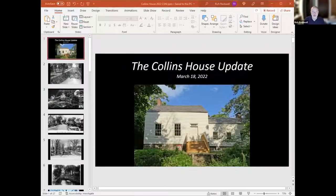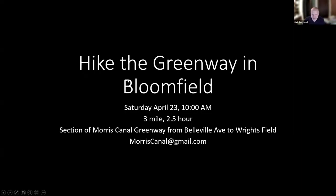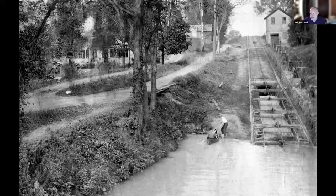Moving on to our next presenter — Rich Rockwell. Good evening everybody. I'm going to give you an update on the Collins House in Bloomfield. The Collins House was right next to Plane 11 East in Bloomfield and shows up in a lot of photographs of Plane 11 East.